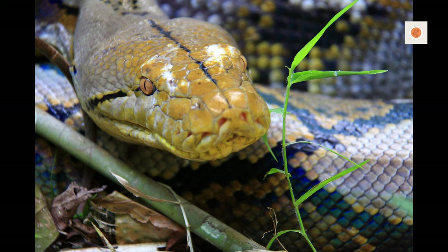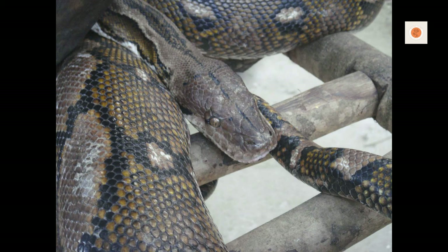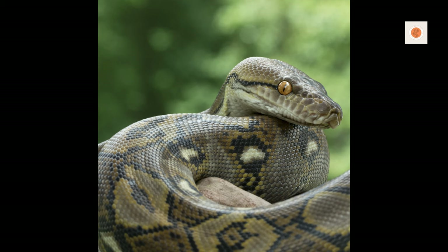But if you have the resources and passion needed to properly house, feed, handle, and tend to the specialized healthcare needs of these giants, the enrichment of gaining an intricate understanding of reticulated python behavior and biology will bring you profound joy.